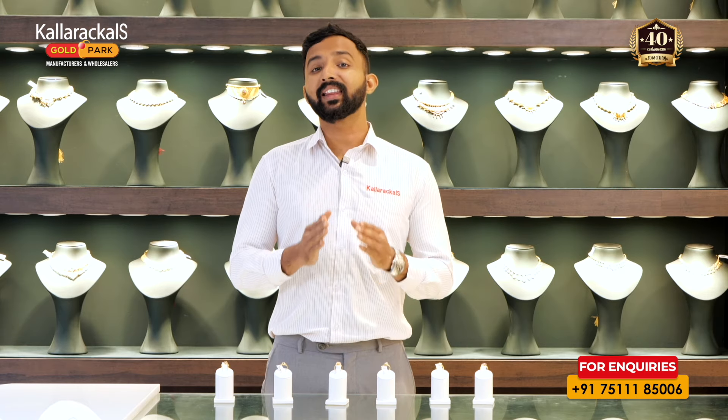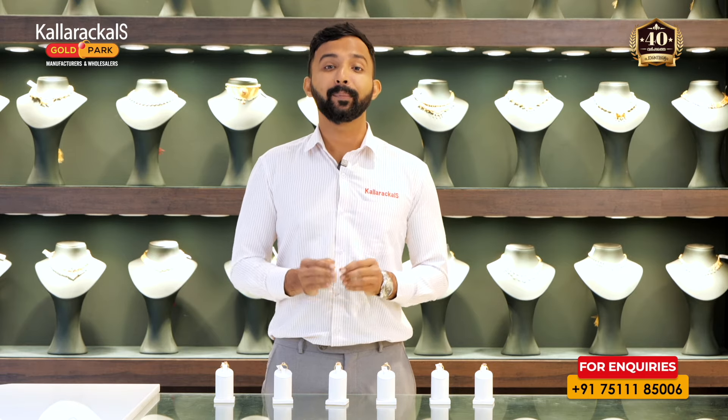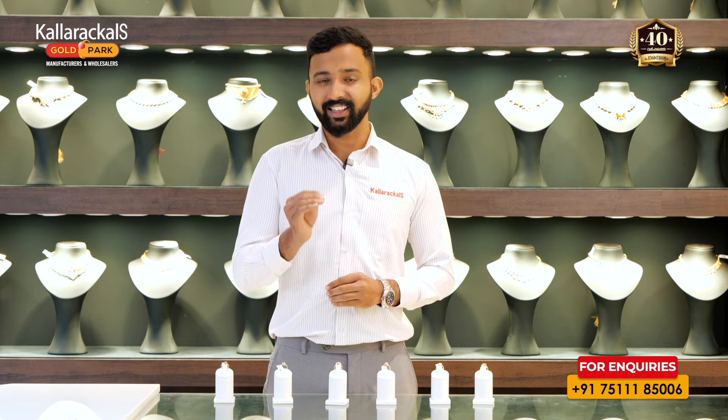We are going to showrooms of Coloricals Gold Park. It's about 500. That's why we are going to showrooms in the world — Coloricals Gold Park.